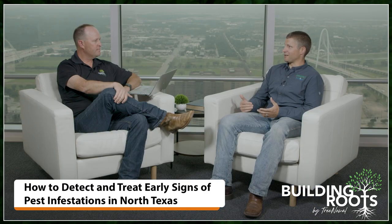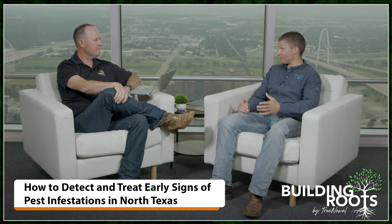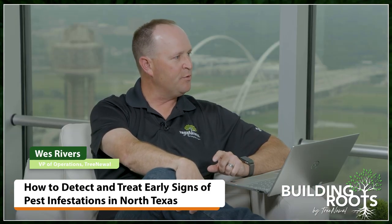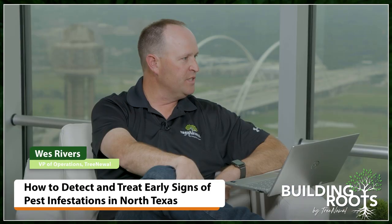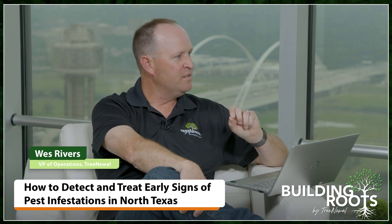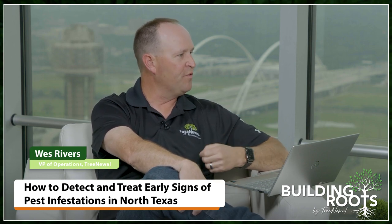Bagworms, depending on where you're at in the Metroplex, may or may not be an issue. If you're in Dallas proper or old Fort Worth you may not see them, but in more newly developed areas — on the Dallas side in Allen, Fairview, parts of McKinney, north into Melissa and Anna where there are lots of native cedars — you're probably going to see this pest. Out on the Fort Worth side in Argyle there are a fair amount. People can identify them by looking for the little cocoons toward the tips of branches — the caterpillar uses bits of the leaves it's feeding on to build and camouflage its cocoon.